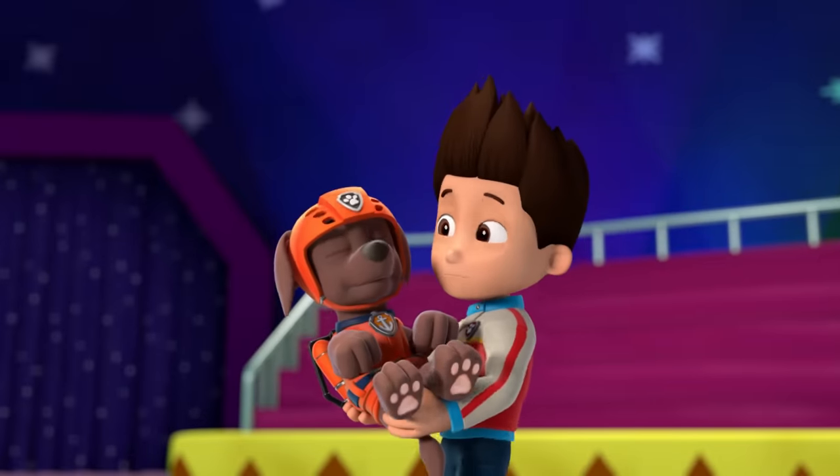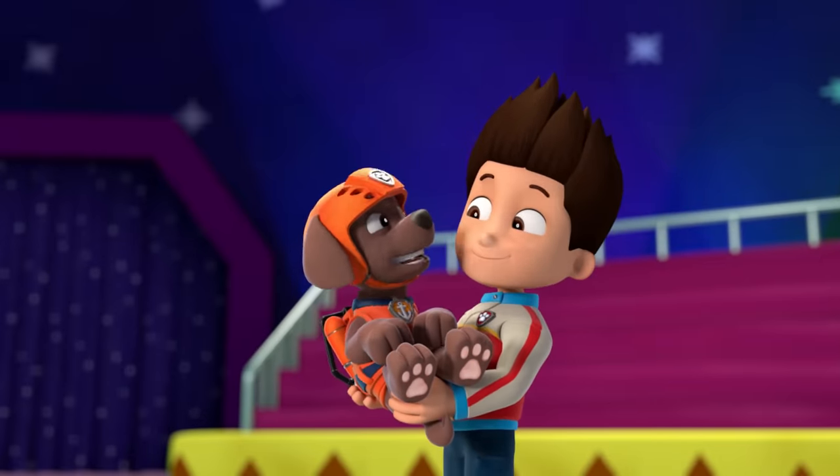C is for catch. Hang on, Zuma! Thanks, Ryder.